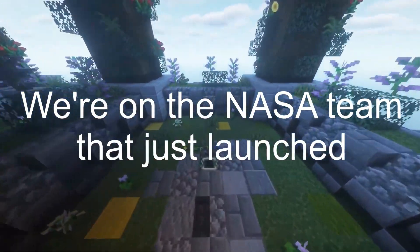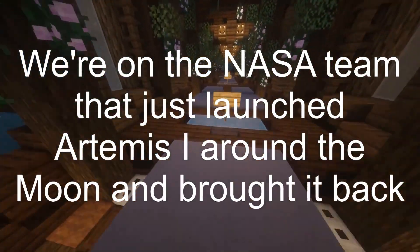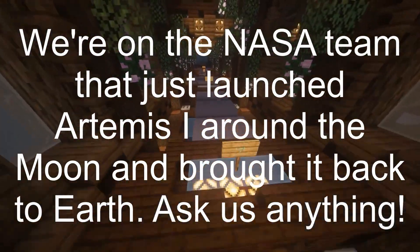We're on the NASA team that just launched Artemis I around the moon and brought it back to Earth. Ask us anything.